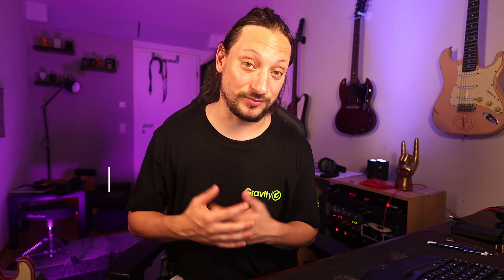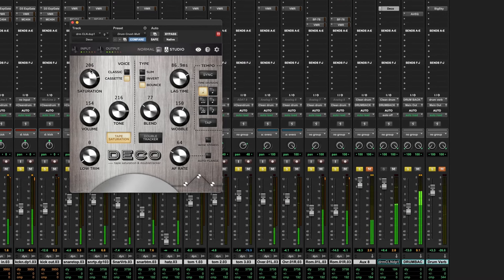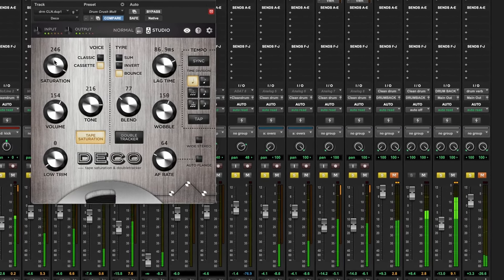With the Strymon Deco plugin you have access to all the Strymon Deco controls — which you have on the normal pedal — within a flexible DAW environment. The plugin has two operating modes: normal mode and studio mode. Like the pedal, the tape saturation and double tracker sections are independent of each other, but there are a few added features that encourage you to use more instances of the plugin. The Deco plugin is currently available directly through Strymon's homepage and is priced at 79 euros.